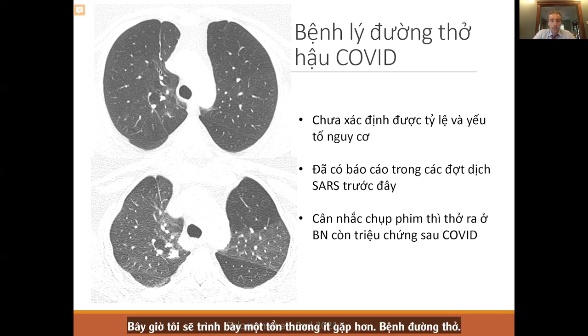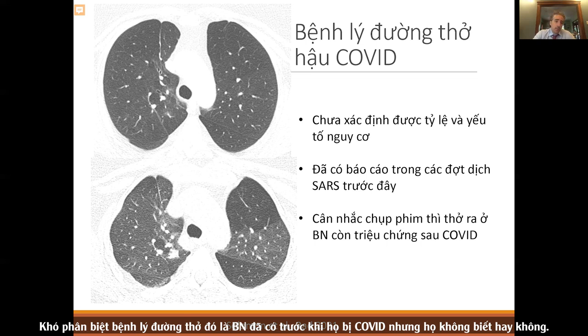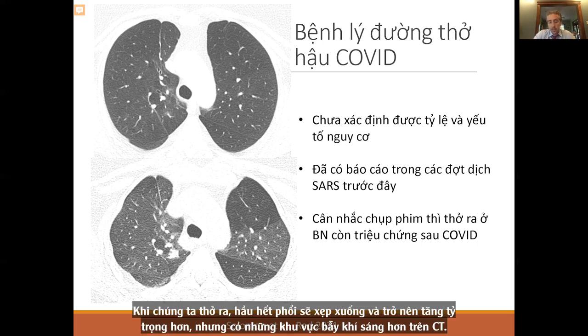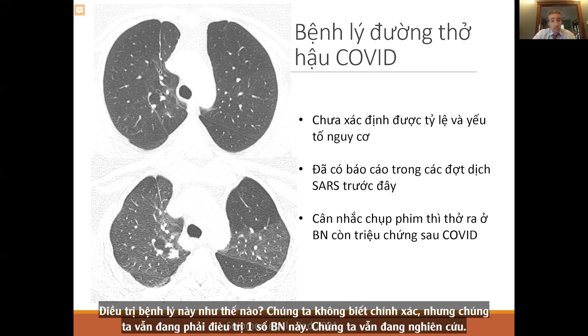For airways disease, we don't have a lot of information but we're seeing it. It's hard to know if this is pre-existing airways disease, but it was reported in the original SARS-1 outbreak. If there's any suspicion, you have to do expiratory films. On expiratory CT, you see areas of air trapping — darker areas on CT where air is trapped — suggestive of airways disease. How to treat this we don't know, but we're looking for it.